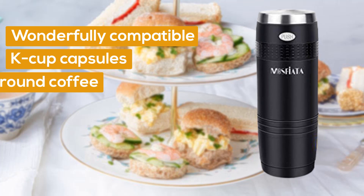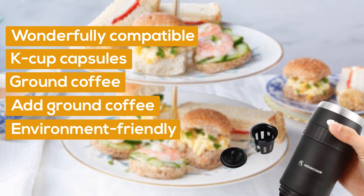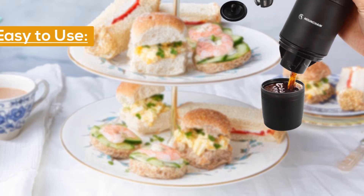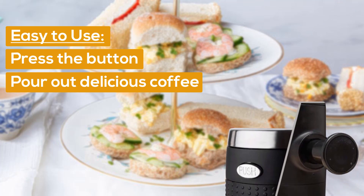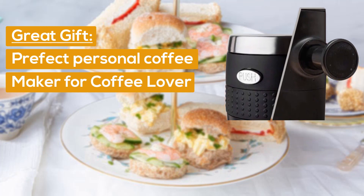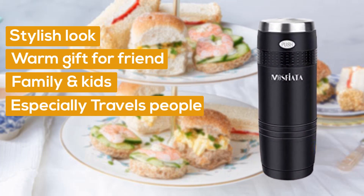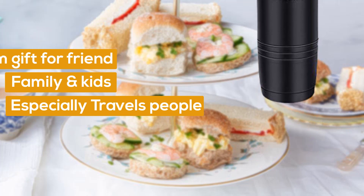Wonderfully compatible with K-cup capsules and ground coffee. There is a reusable K-cup contained in the coffee maker — you can add ground coffee in it, making it environment friendly. Easy to use: just add hot water and the K-cup coffee pod, then press the button and it will pour out delicious coffee. It will be a perfect personal coffee maker for coffee lovers, and the stylish look makes it a good gift for friends, family, kids — especially for people who travel a lot.